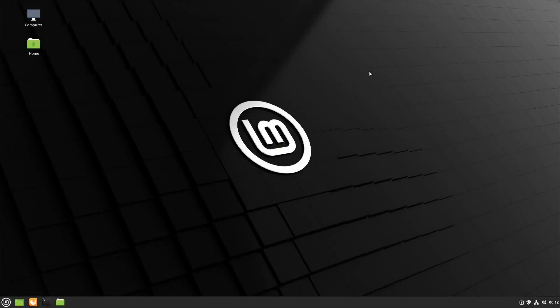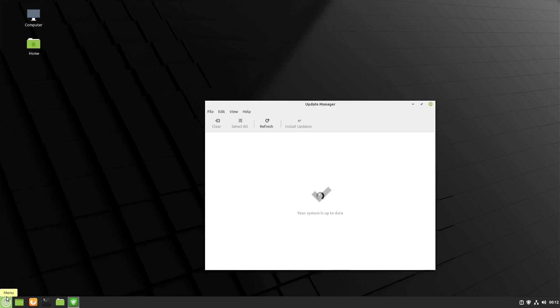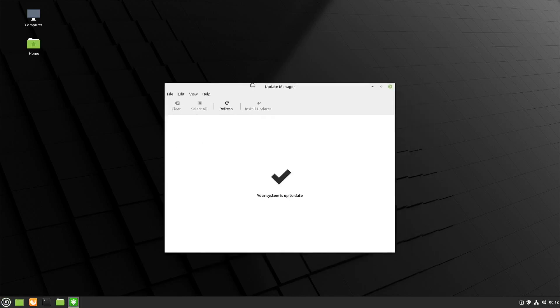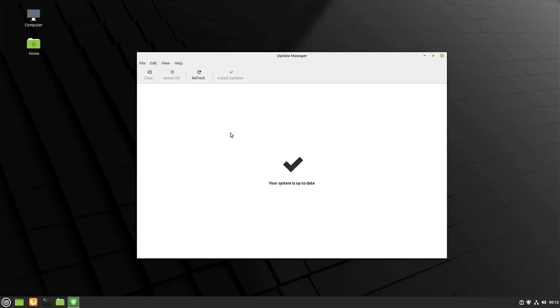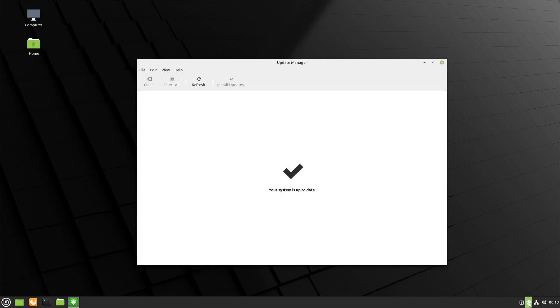Next up is Mint Update, which is called Update Manager. Basically, it's just a simple graphical application that helps you update your system. I updated the system just before filming this so there's nothing here, but you'll normally see a list of updates in the center of the window, and you have some basic controls like selecting all updates, refreshing the list, and installing said updates. One more thing I want to point out is this little shield icon in the system tray — it's a notification icon that will tell you if you have any updates pending.